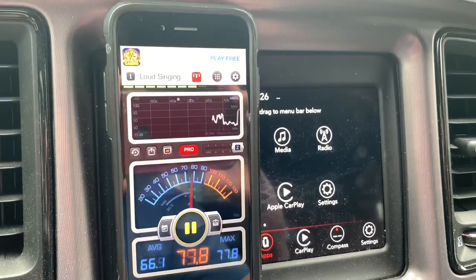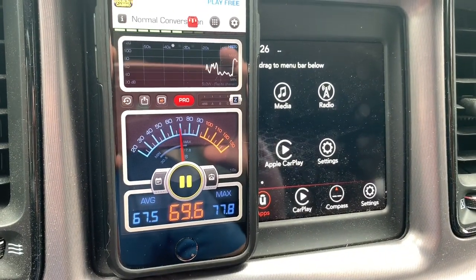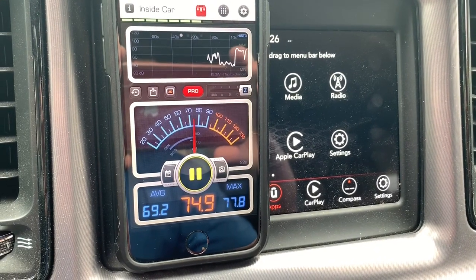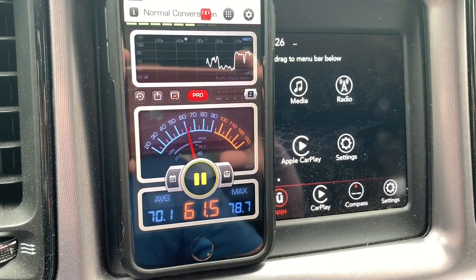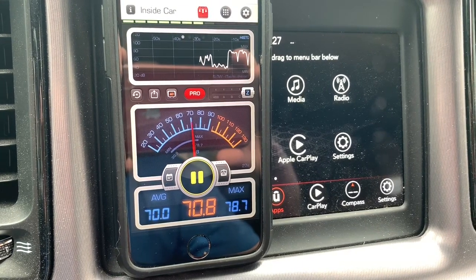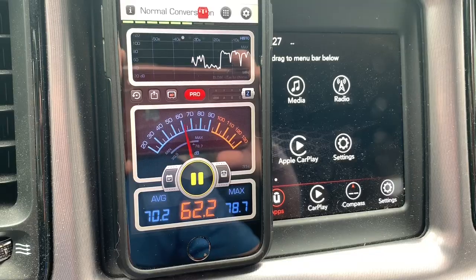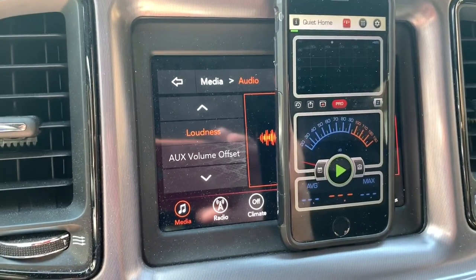For testing I'm going to use the Decibel X app, which will show us the current, average, and max decibel readings. I'll reset it and start first with iTunes.